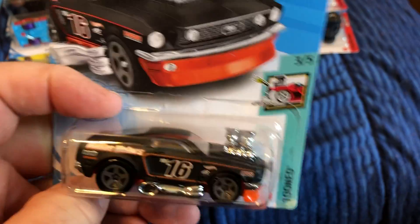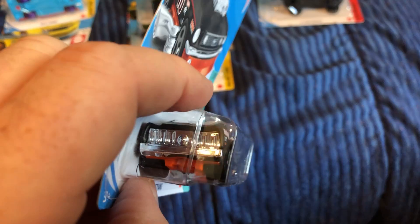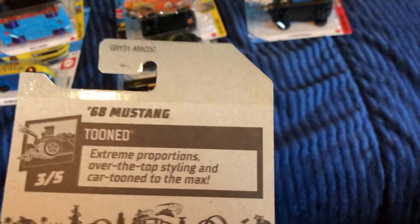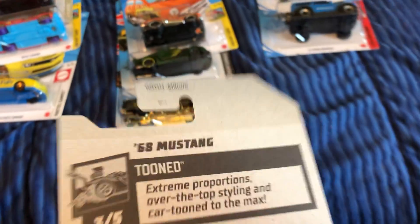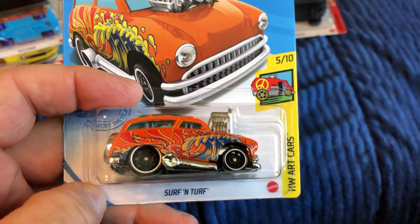Here is the '68 Mustang Tuned — there's a case code on that. I added this to the Ford collection because it's based off a Ford Woody Wagon — Surf and Turf.